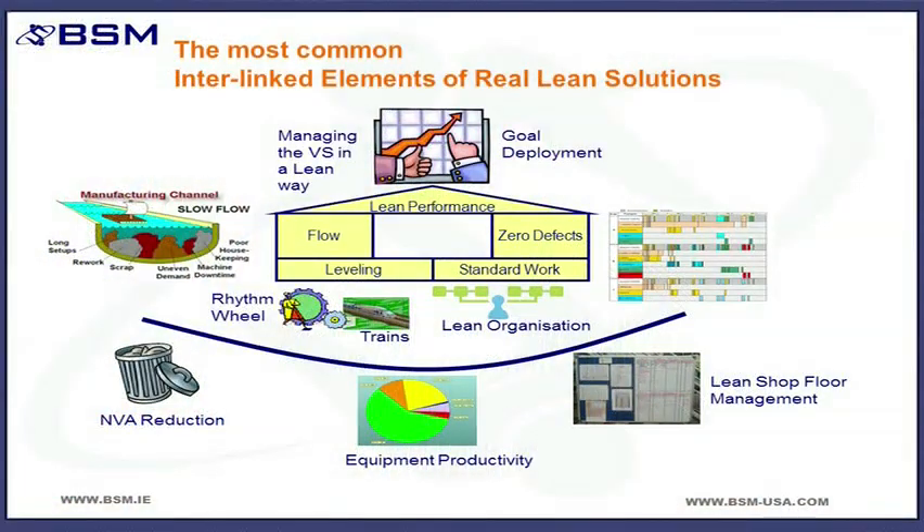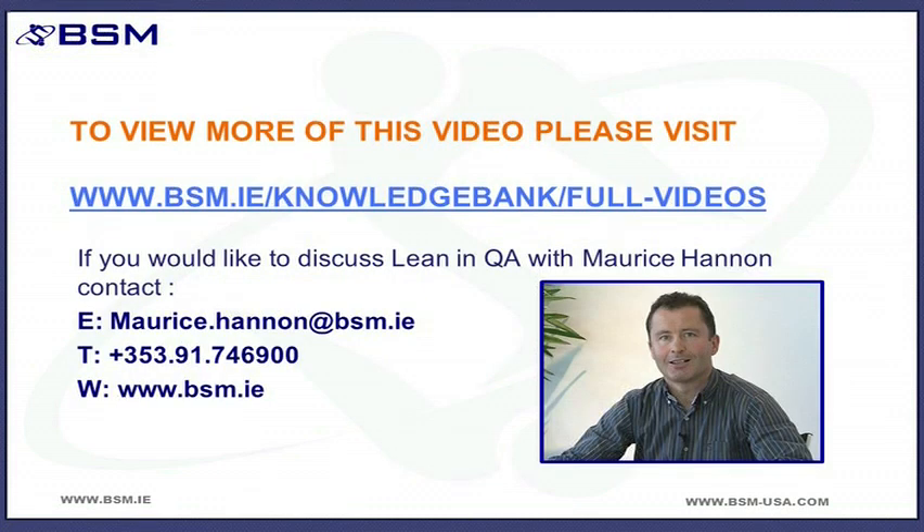Overall, the items on the screen are the most common elements in a real lean solution, and that applies as much in QA as it does in QC or in manufacturing. Thank you.